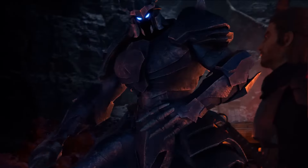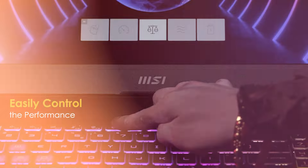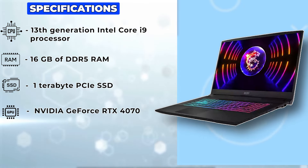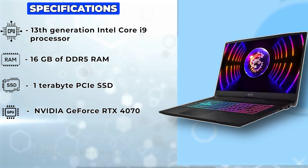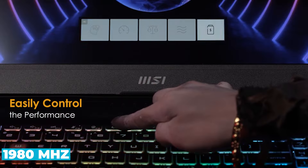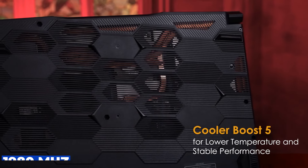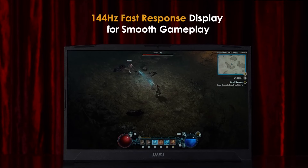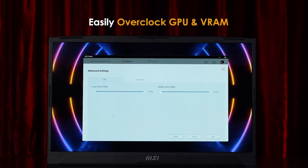The MSI Katana 17 also boasts a beastly graphics card, the NVIDIA GeForce RTX 4070. This is a dedicated GPU that has 8GB of GDDR6 memory and a boost clock of up to 1,980MHz. It also has a 105W TGP, which means it can deliver high performance without draining the battery. The RTX 4070 supports ray tracing, DLSS, and other advanced features that enhance the gaming experience and realism.